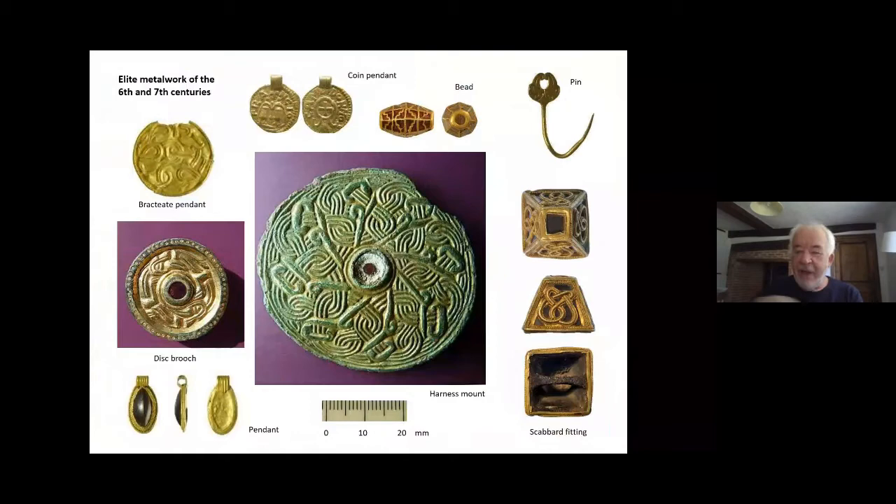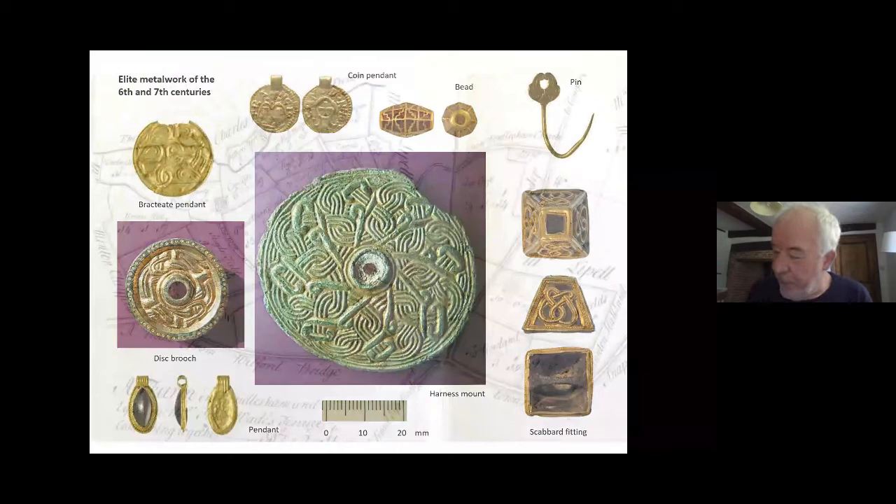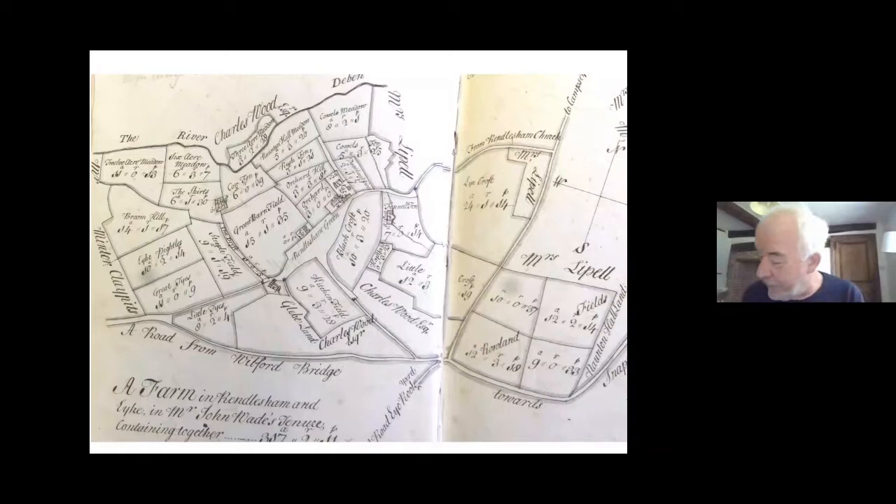The wealth of this site, its international contacts, are what make it stand out. Now I am, as you've heard from Alice, a landscape historian, and this talk could have been subtitled: what can landscape history contribute to the study of Anglo-Saxon Rendlesham? But that question really comes after another, which is: what is landscape history? And many of you will know what landscape history is, but for those who don't, I will try to define it.